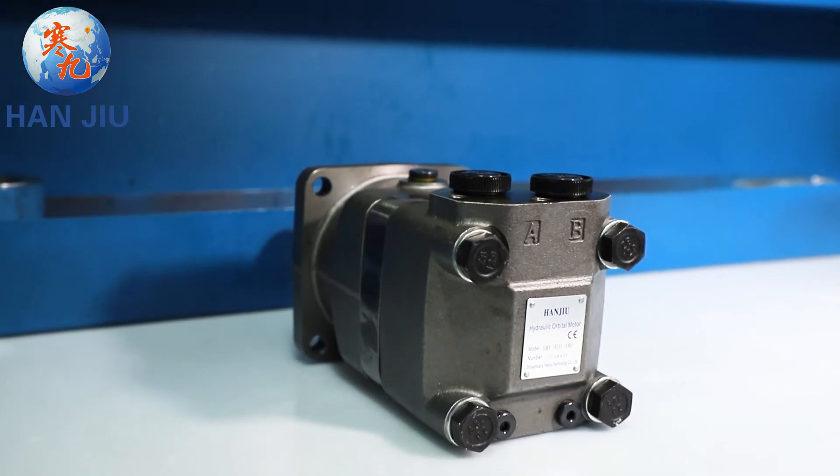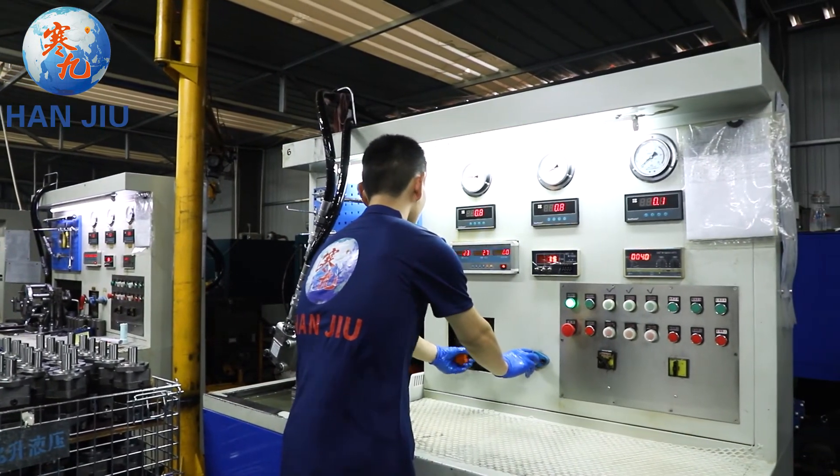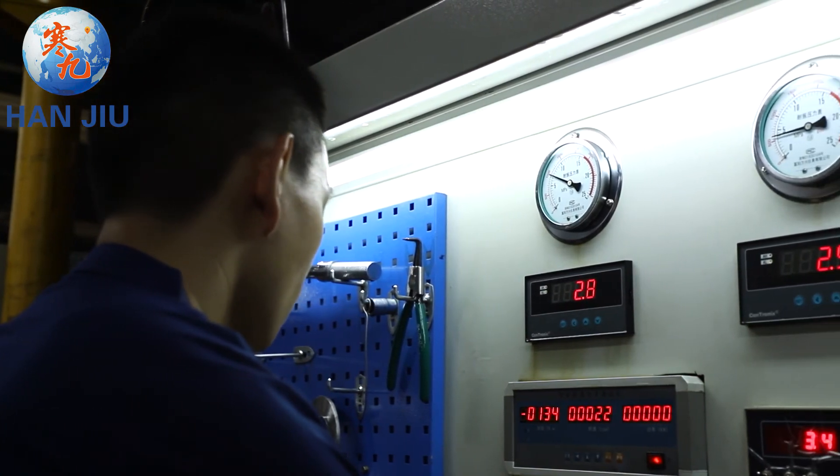Customize the motor for the machinery manufacturer, solve the market conflict problem that motor dealers worry about, and solve the problem of no profit for motor dealers.